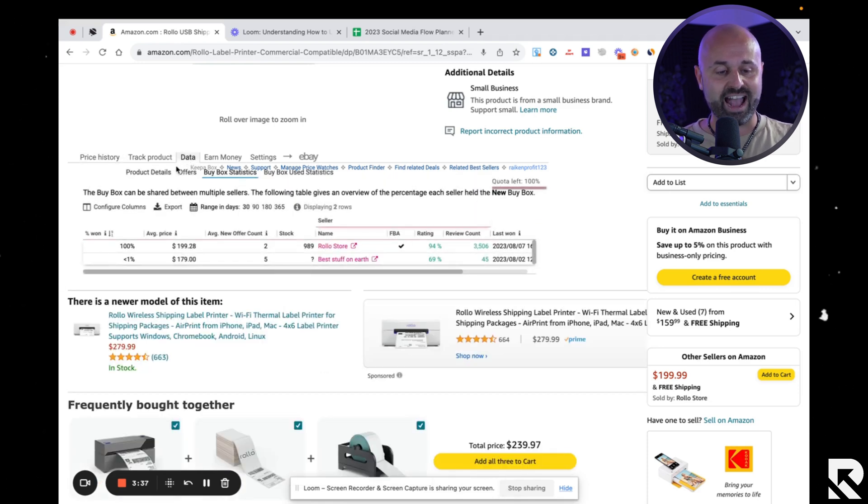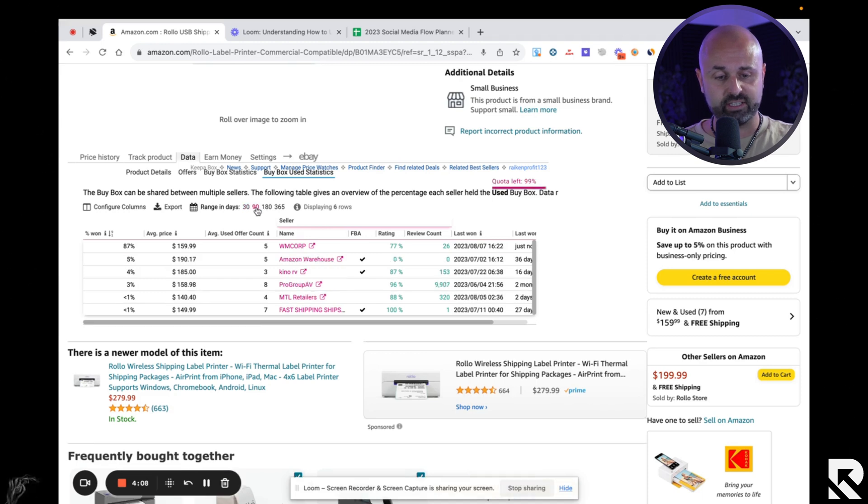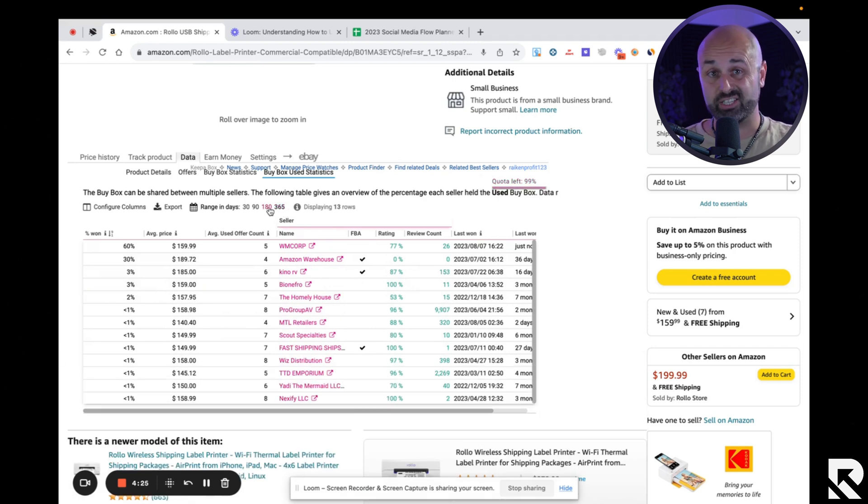What you do is go to a product listing, hit the 'Data' button, and then hit 'Buy Box Statistics.' This will show you the buy box rotation for new items. If you go to 'Buy Box Used Statistics,' it'll show the rotation for used products. Let's say we're selling a used product — maybe we got it at a thrift store for $30. You can see that 86% of the time over the last 30 days, and 87% over 90 days, WM Corp was winning the buy box. Five percent went to Amazon Warehouse, four percent to Kino, three percent to Pro Group.